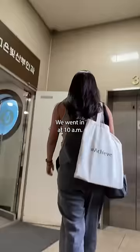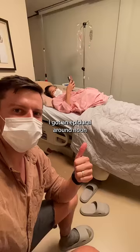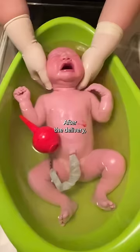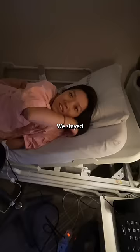We went in at 10 a.m. for a scheduled induction the day before my due date. At 11 a.m. they started my Pitocin drip. I got an epidural around noon and the baby was born at 3 p.m. After the delivery they topped up my epidural. There was a little bit of tearing so they stitched me up. I got a nutrition drip and a catheter for the night. We stayed two nights in a private room with its own bathroom.